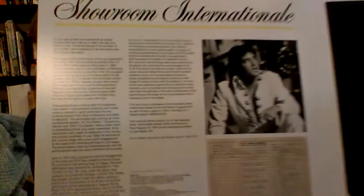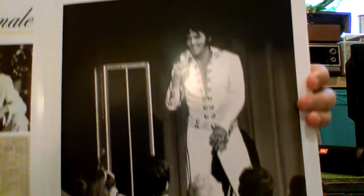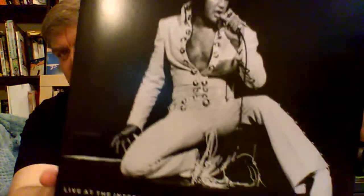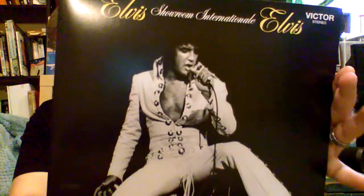I'll show you the gatefold here — very nice. Liner notes and a photo. Great photo on the cover. This is 1970, so of course his weight issues have not become a factor at this point. He's looking pretty slim and trim.